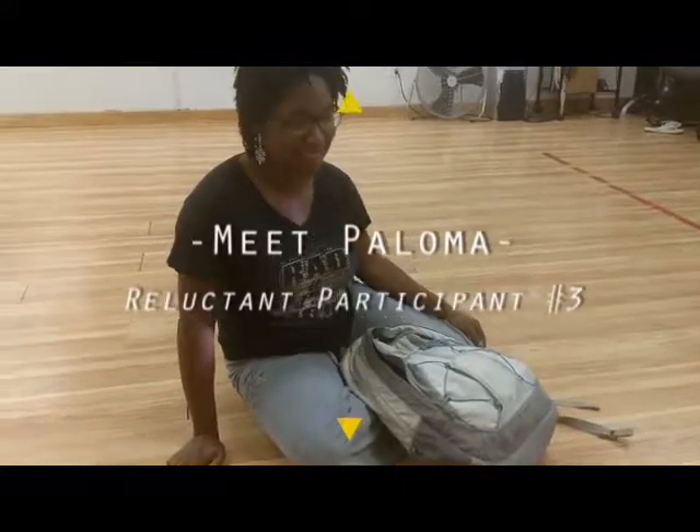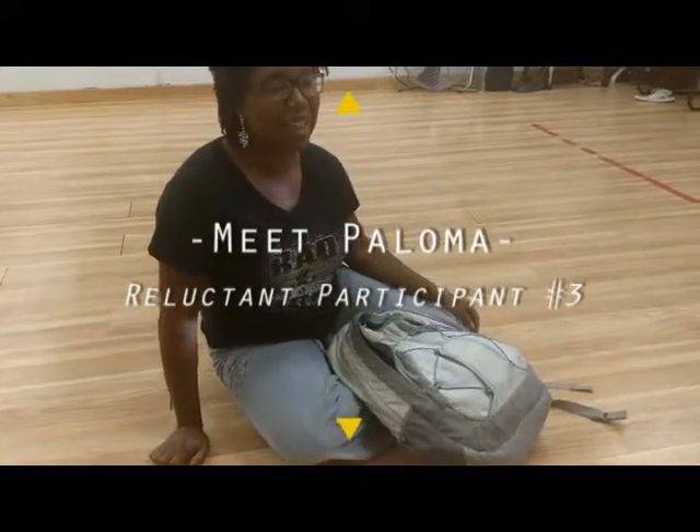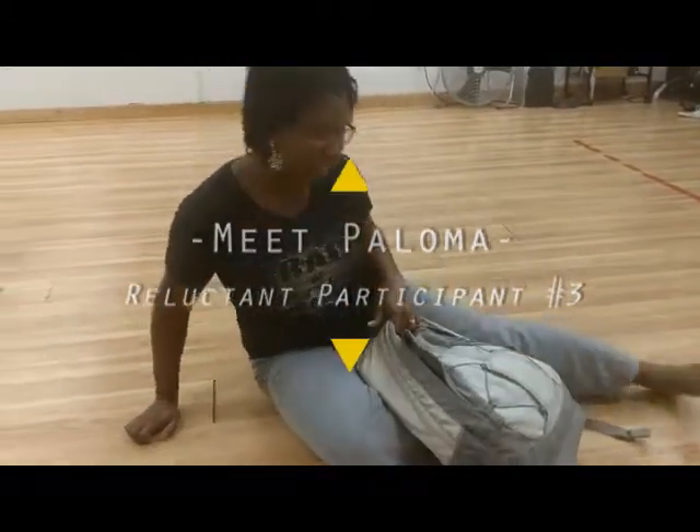Here we have Paloma. Paloma, what's in your dance bag? Too many things. Like?